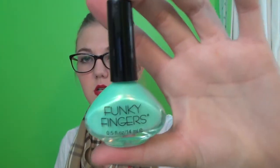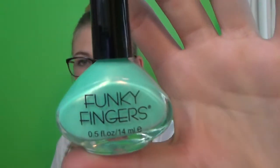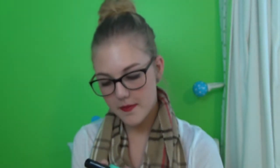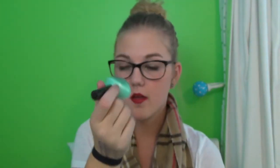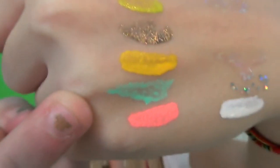Next, someone got me this super cute aqua nail polish and I'm just in love with this. It's by the company Funky Fingers — I've never heard of them until now. And the name's called Mrs. Mint. Is that not the cutest thing ever? And that is what that looks like, and it's so adorable.